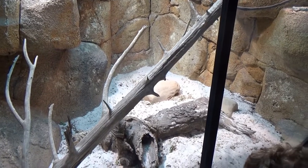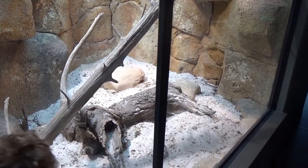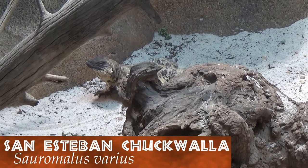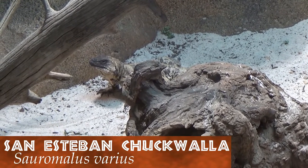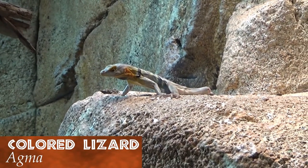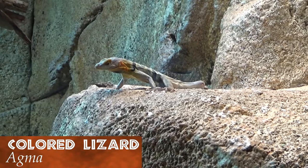We travel from the jungle to the desert, where we find a San Esteban Chuckwalla. These lizards can only be found on the San Esteban Islands in the California Gulf. Living among the Chuckwalla are some very sociable colored lizards.